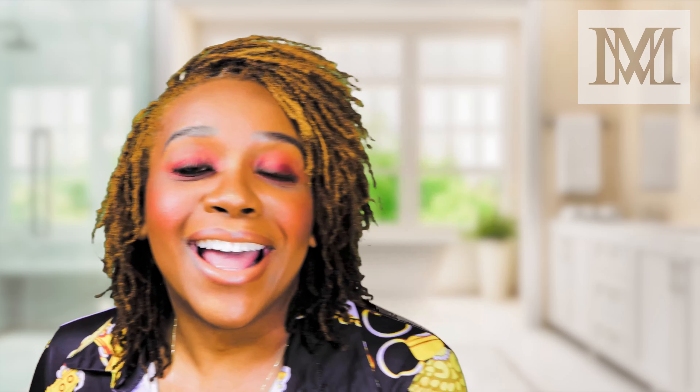Thank you so much for watching! Make sure you pick up the products we used today — I have everything in the description, the website, everything. Please go check out Bella Beats Cosmetics — I love the brand and the eyeshadow came out perfect. Try something new, and also protect your mental health. Stick with the brushes and the makeup and everything will be just fine. Make sure you like, share, and subscribe. Bye!